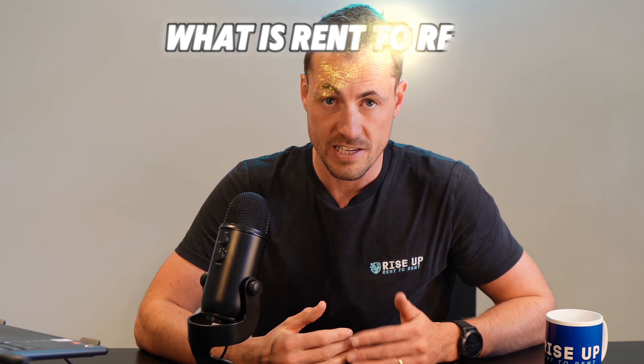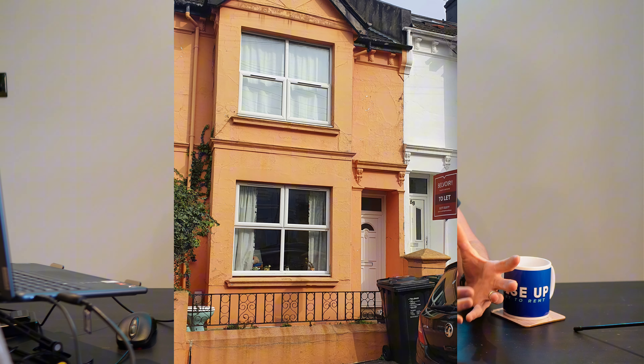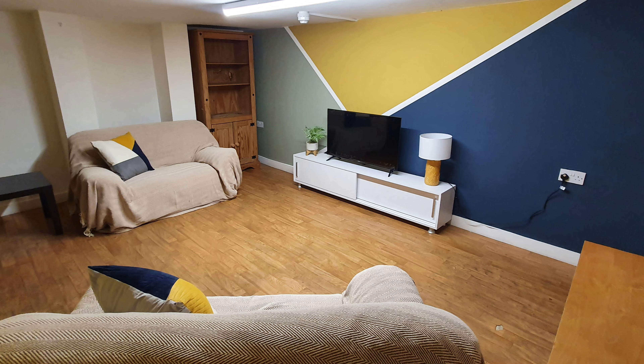So what exactly is rent-to-rent? In a nutshell, you rent a property at one price and then rent it out at a higher price. A lot of people use this strategy to create reliable cashflow, and you don't need to own any properties. For example, you might rent a three-bedroom house, turn the dining room into a bedroom, and rent the rooms out individually to maximize the income of that property.